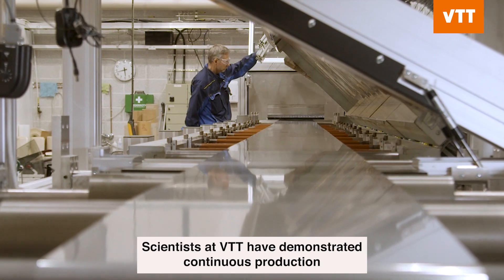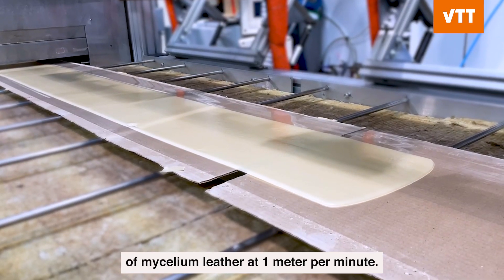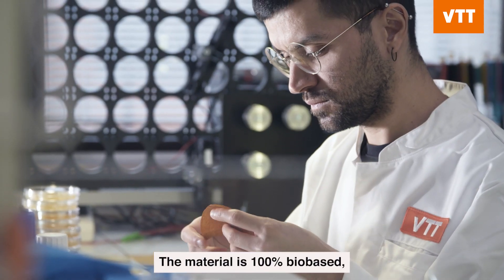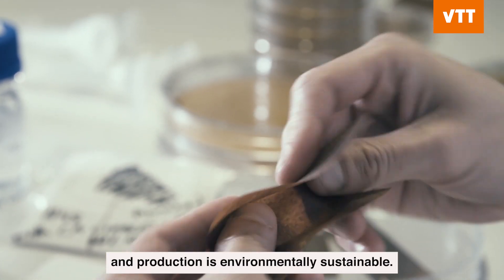Scientists at VTT have demonstrated continuous production of mycelium leather at one meter per minute. The material is 100% bio-based and production is environmentally sustainable.